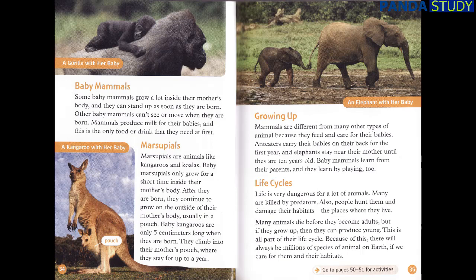Marsupials. Marsupials are animals like kangaroos and koalas. Baby marsupials only grow for a short time inside their mother's body. After they are born, they continue to grow on the outside of their mother's body, usually in a pouch. Baby kangaroos are only five centimeters long when they are born. They climb into their mother's pouch where they stay for up to a year. Growing Up. Mammals are different from many other types of animal because they feed and care for their babies. Anteaters carry their babies on their back for the first year, and elephants stay near their mother until they are ten years old. Baby mammals learn from their parents, and they learn by playing, too.